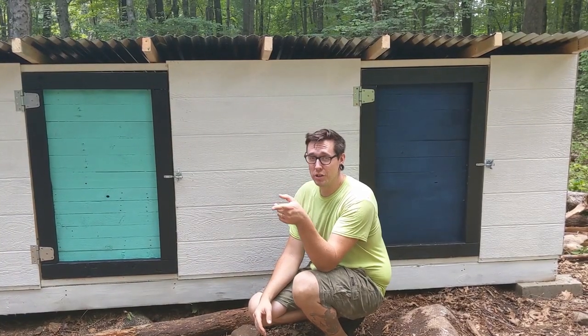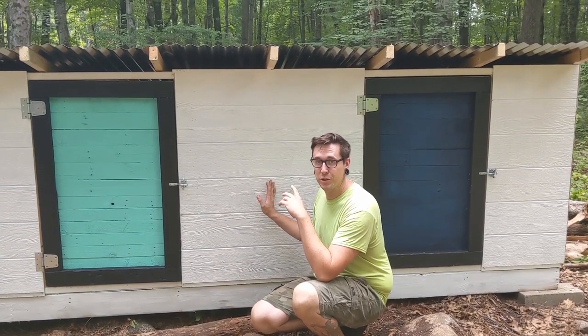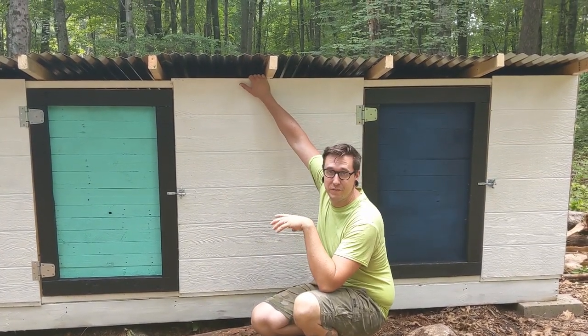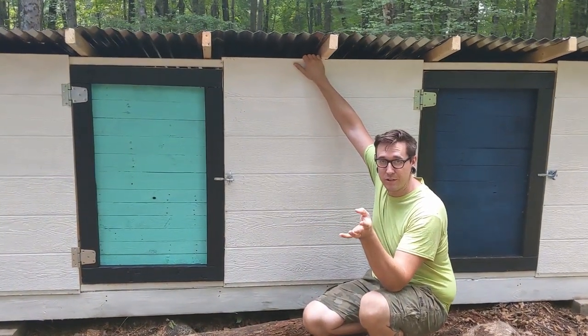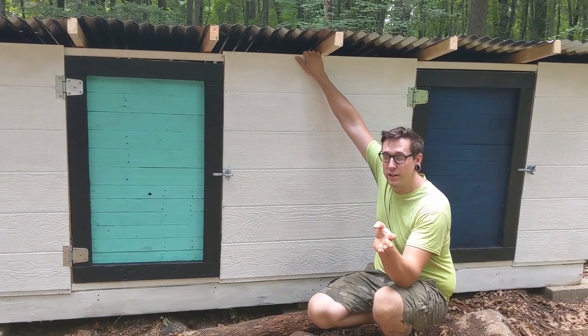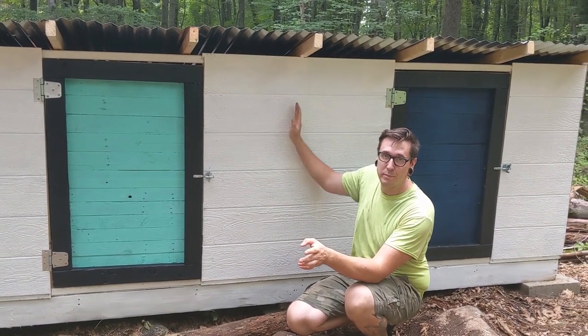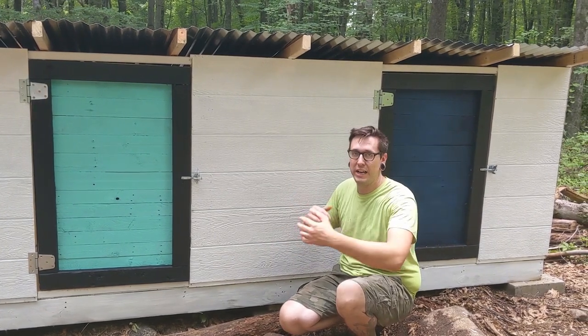We're actually not a hundred percent finished with these coops — we still have some finishing trim to do and some holes to fill in. The first three are done and that's where our chickens are going right now. Today we're gonna work on setting the posts for the runs, and then we'll have a piece of trim between the coops where the chicken wire will go to divide them.